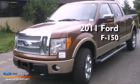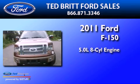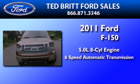This is a brand-new 2011 Ford F-150. It has a 5.0-liter 8-cylinder engine and a 6-speed automatic transmission.